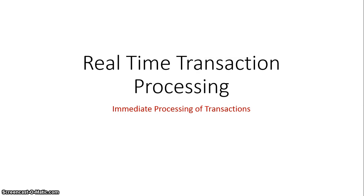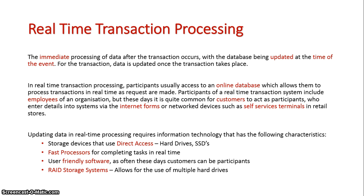We're now going to take a look at real-time transaction processing systems, which are the opposite of batch transaction processing systems in that they are the immediate processing of transactions. Basically, as data is entered into the system it is immediately entered into the actual database and updated. There is no delay, no accumulation of data — it is all instantaneous.